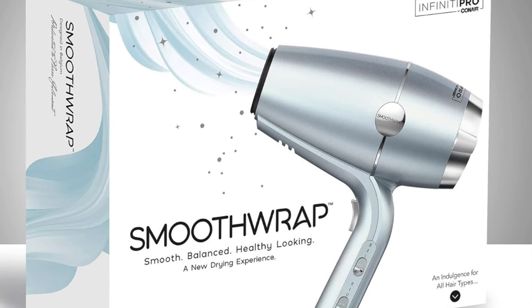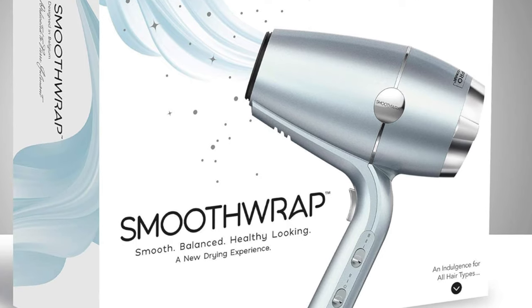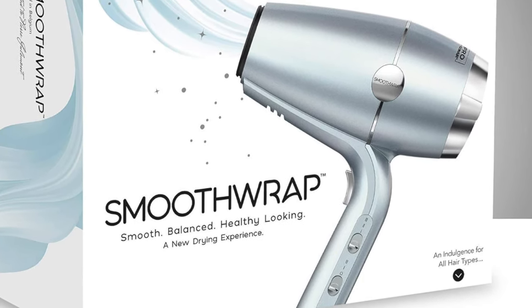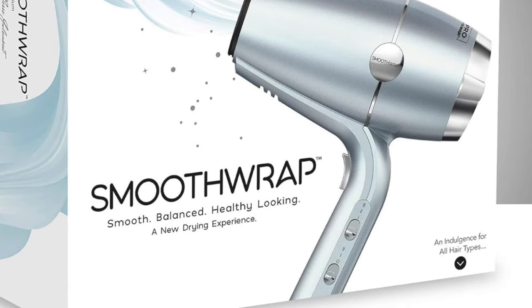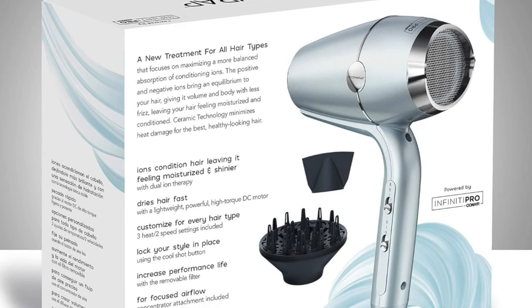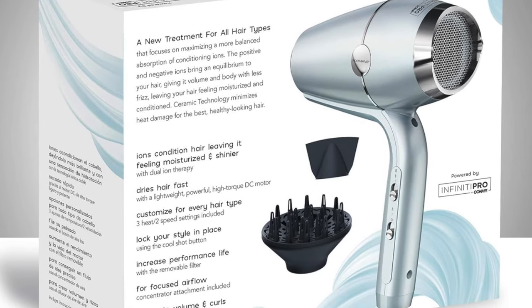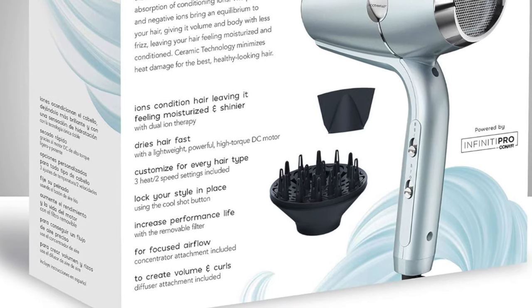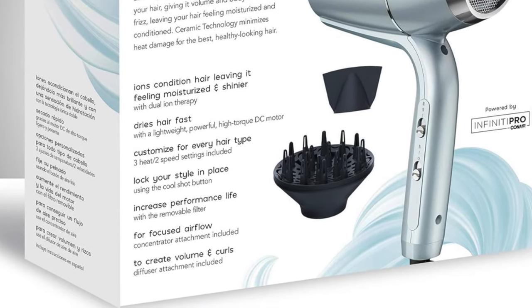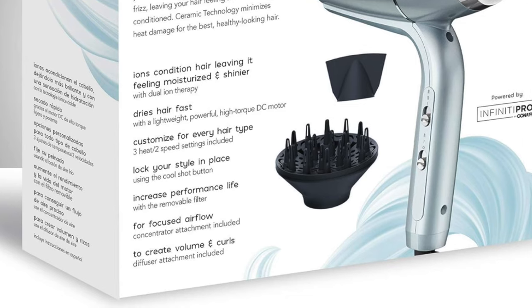So who's this for? If you're the type who loves a bargain but still wants to look like a million bucks, this Conair wonder is your new hair BFF. Ideal for the budget-savvy who don't want to compromise on quality. Got fine wavy hair that transforms into a lion's mane at the first hint of humidity? This dryer's got your back — the unsung hero for anyone wanting a salon-worthy blowout without the salon price tag.